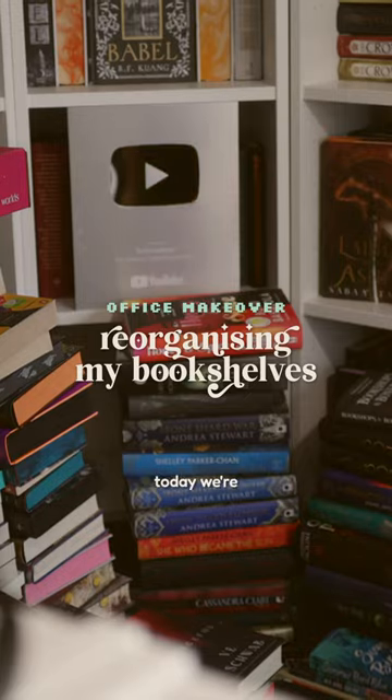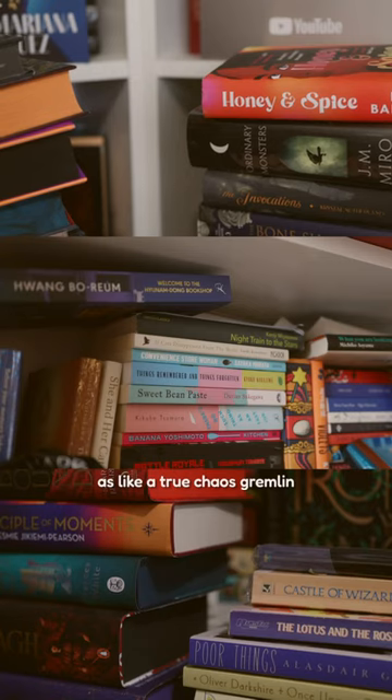Hey friends, welcome to my new Office Makeover series. Today, we reorganize my bookshelves like a true chaos gremlin — they're in a messy state.